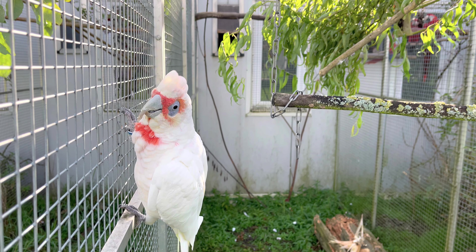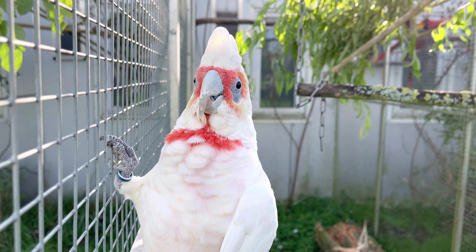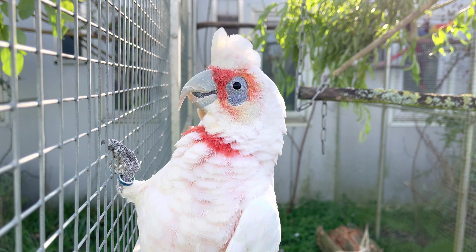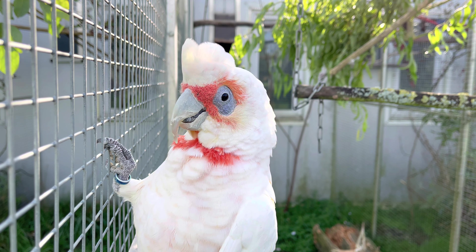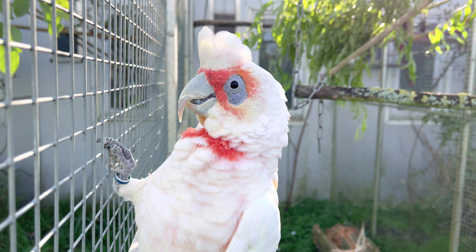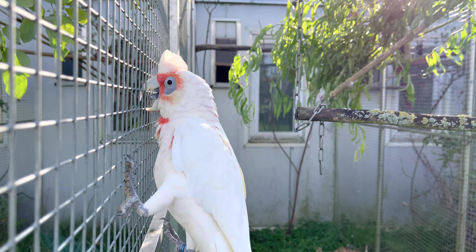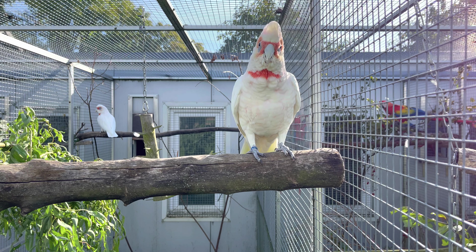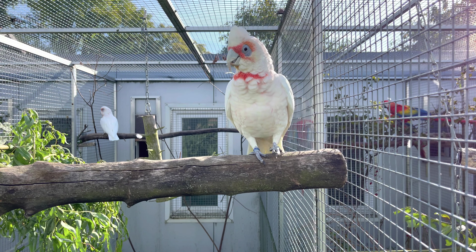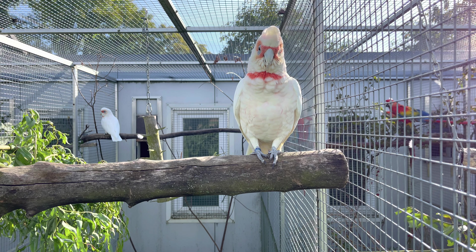Das Verbreitungsgebiet des Nasenkakadus ist das südöstliche Australien. Wenn man sich den Nasenkakadu anschaut, fällt einem als erstes die rote Färbung auf. Dieses Band macht den Unterschied zu den anderen Corellas. Und natürlich – wie kann man es übersehen – der lang gezogene Schnabel. Sein Verhalten ähnelt den anderen Kakadus, aber der lange Schnabel ist einfach besser, um in der Erde zu graben.